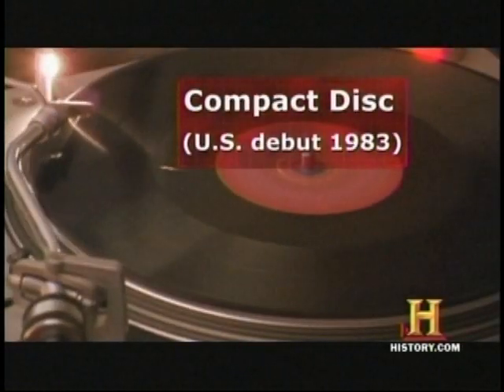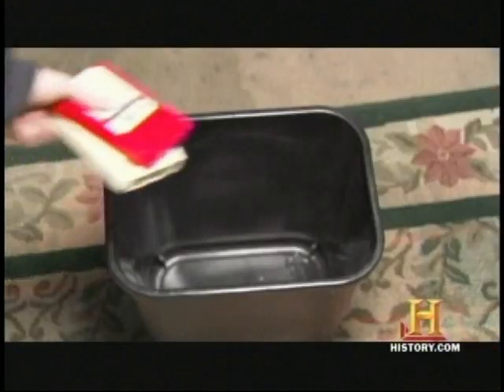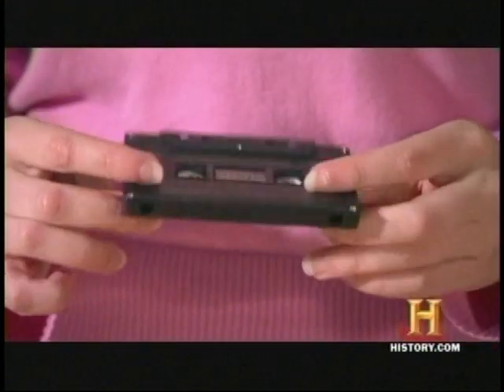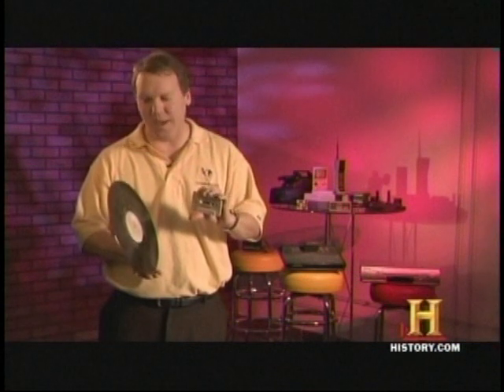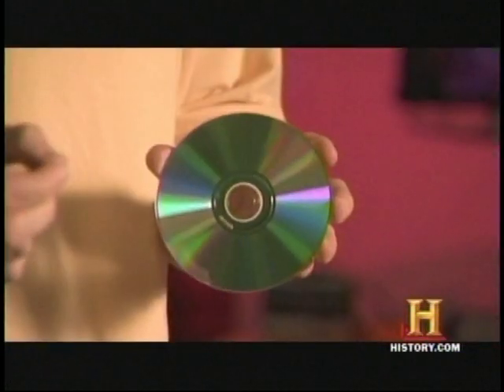For decades, we had wax and then vinyl discs. And then we saw the 8-track tape, which was eventually obliterated by the cassette tape. As we come into the beginning of the 1980s, we're left with two common formats: the cassette tape and the vinyl LP. These were both replaced in the early 1980s by the compact disc.